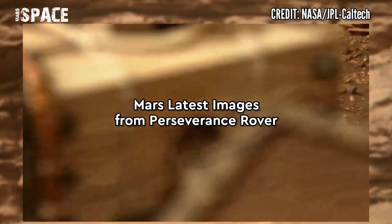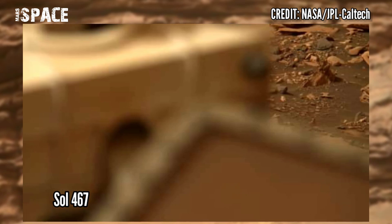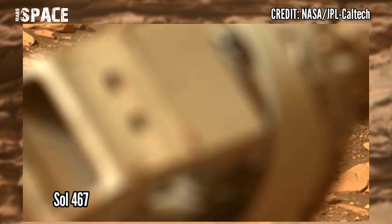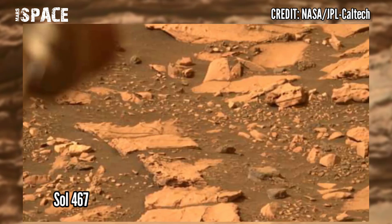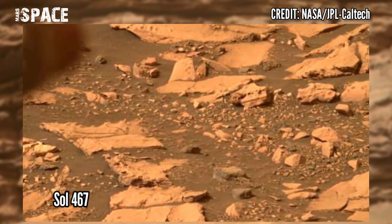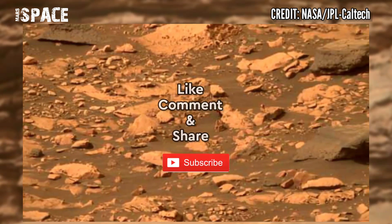Here are the latest images of the red planet captured by NASA's Mars Perseverance rover. These pictures were acquired at the area of the ancient river delta, captured on 13th June 2022, mission day 467. Like the video, share it with your best friends, stay connected with us — thanks for watching.